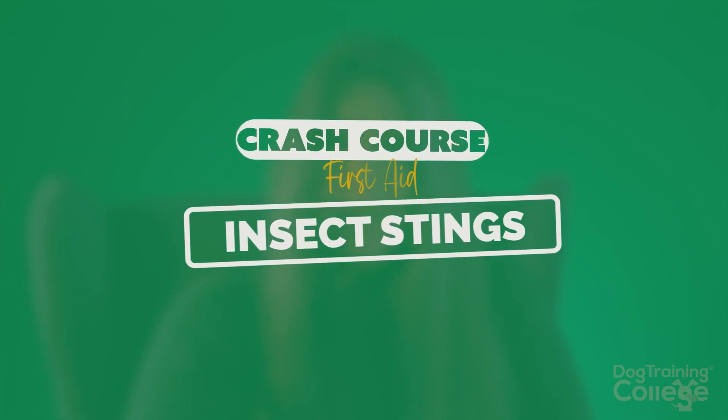This next lesson is about insect stings, mainly bees and wasps. That's the most common thing we see in veterinary practice — bees and wasps in the garden.